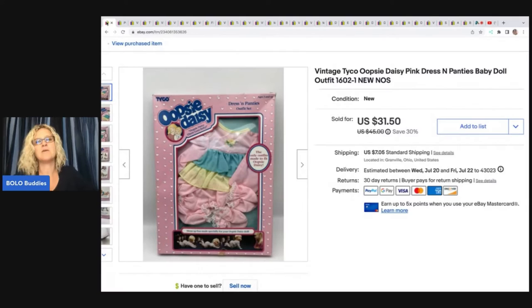Hey, Bolo Buddies. Thanks for watching. In this video, we are going to talk about 28 bread and butter bolos — items that I sold for $35 or less on eBay. I'm going to tell you where I got it, what I paid for it, and what it sold for.